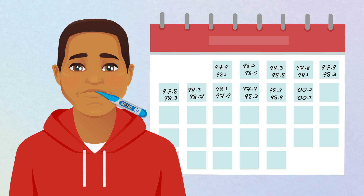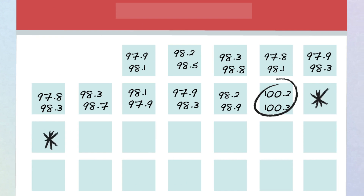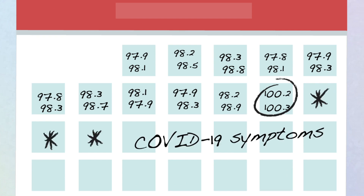This might be an early warning sign that you're about to get sick, so take immediate measures to protect others. This is critical for diseases like COVID-19, where you were contagious several days before showing any symptoms at all.